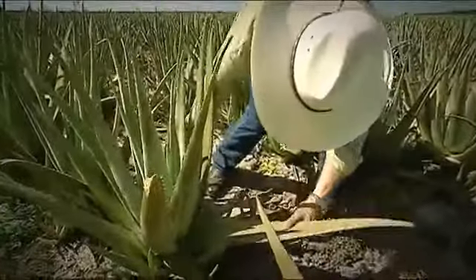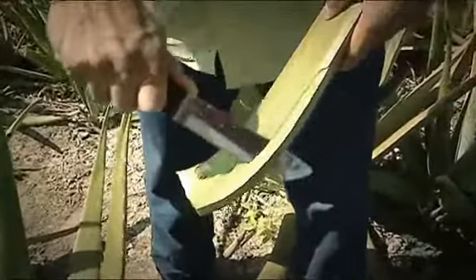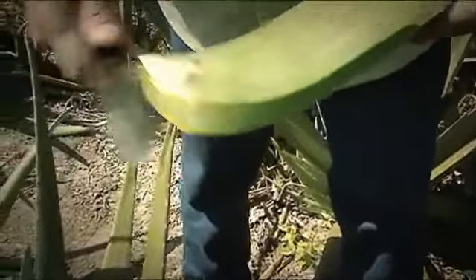In order to avoid damaging the plant, the leaves should ideally be cut by hand. As the outer skin of the leaf contains poisonous aloin — a substance that protects the plant from animals and has a laxative effect on humans — the skin must be carefully separated from the inner leaf gel.